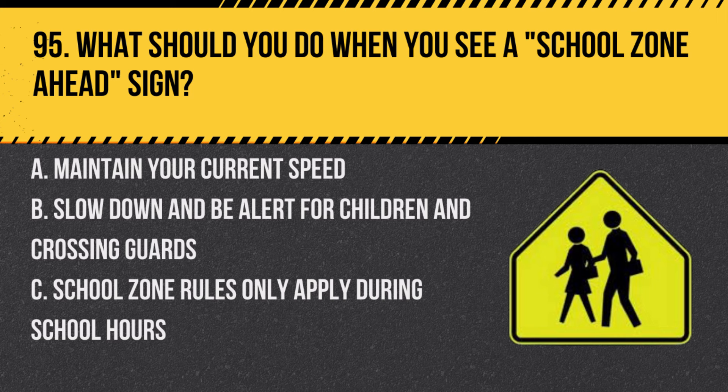Question 95. What should you do when you see a school zone ahead sign? A. Maintain your current speed. B. Slow down and be alert for children and crossing guards. C. School zone rules only apply during school hours. Answer: B. Slow down and be alert for children and crossing guards. School zones require reduced speed and increased vigilance.